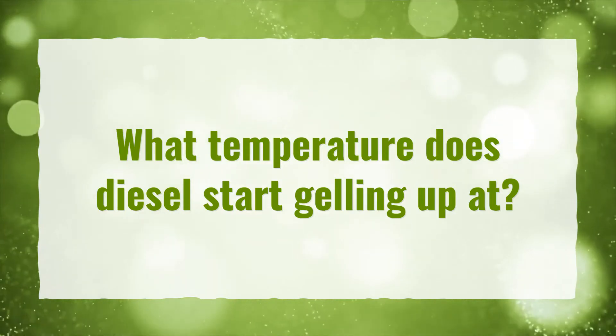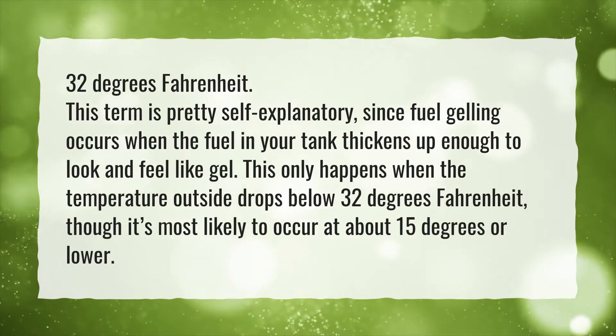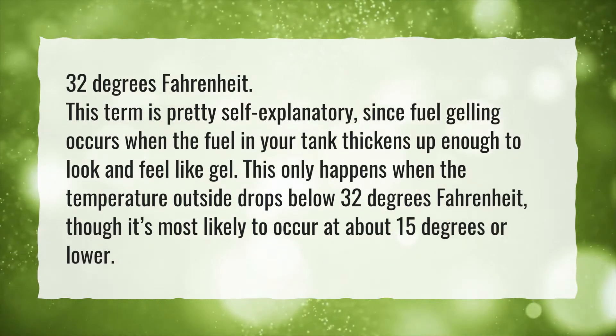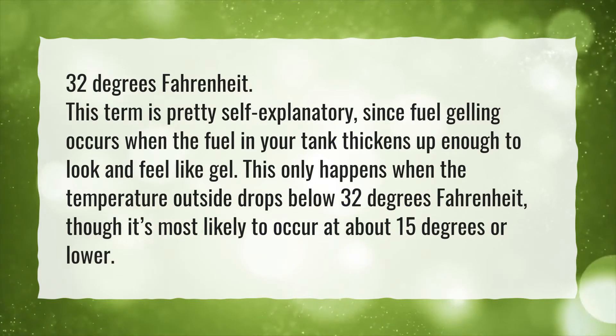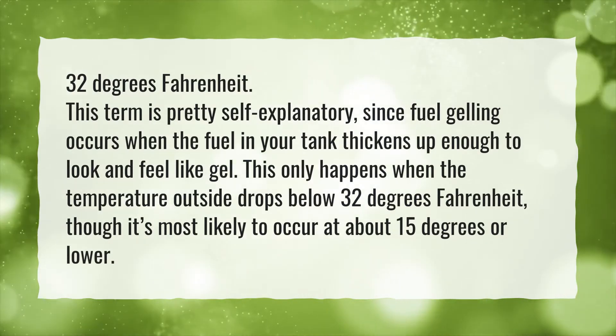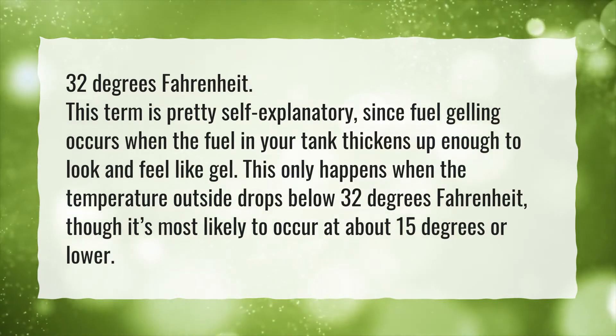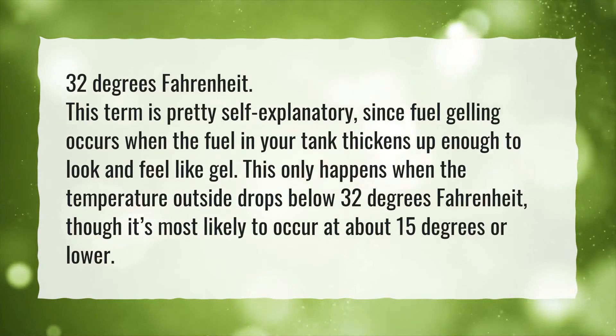What temperature does diesel start gelling up at? 32 degrees Fahrenheit. This term is pretty self-explanatory, since fuel gelling occurs when the fuel in your tank thickens up enough to look and feel like gel. This only happens when the temperature outside drops below 32 degrees Fahrenheit, though it's most likely to occur at about 15 degrees or lower.